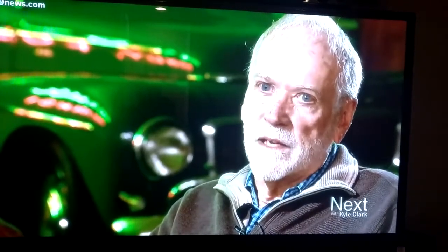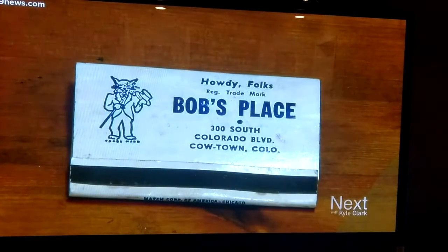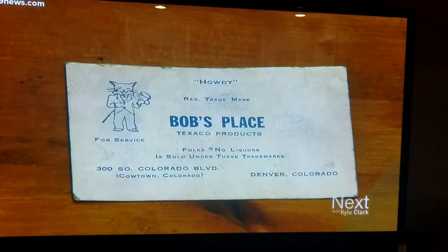That's pretty unique. That doesn't happen these days. The filling station is a filling station now — they're all the same.